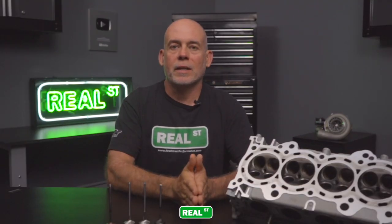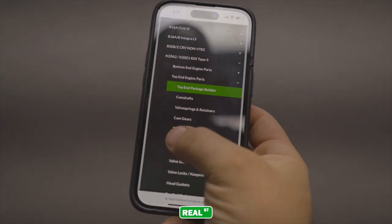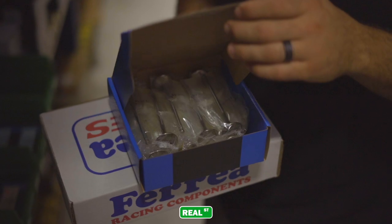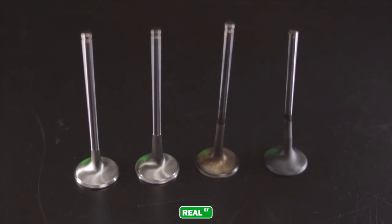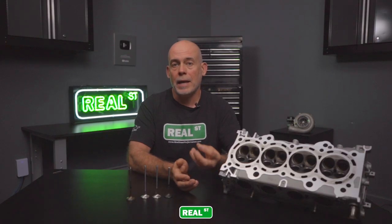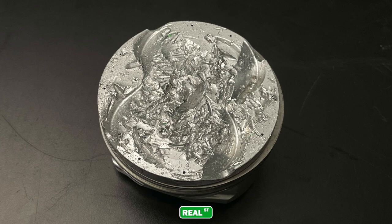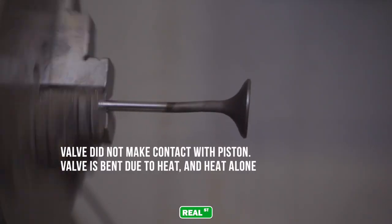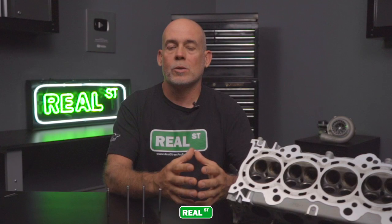The next thing we're going to talk about is exhaust valve selection itself. During the process of building your engine or cylinder head, you'll face the decision of whether or not to buy aftermarket valves. Even though this particular engine's aftermarket exhaust valve has failed, it did stay in one piece. If you have a factory valve that breaks and the head falls into the cylinder, you're talking about a ruined cylinder head, a ruined piston, and probably a ruined engine block. So yes, the valve is ruined, but it stayed in one piece.